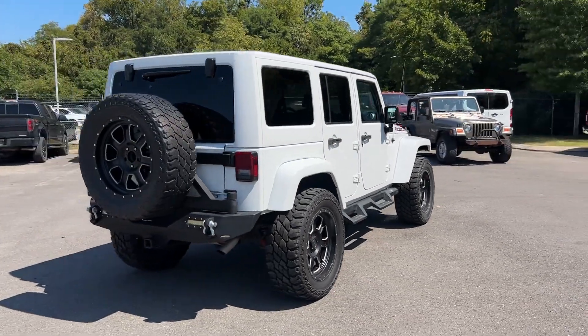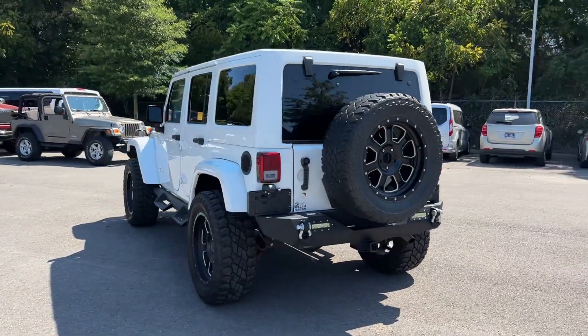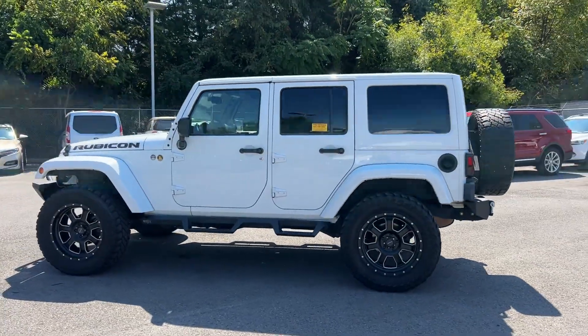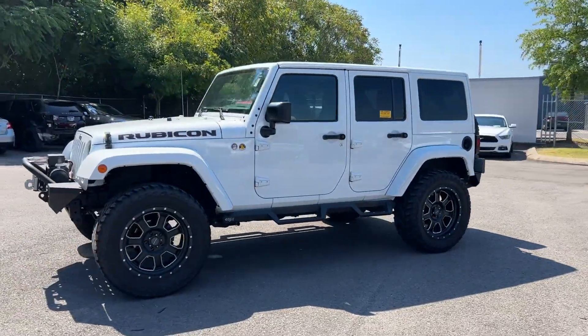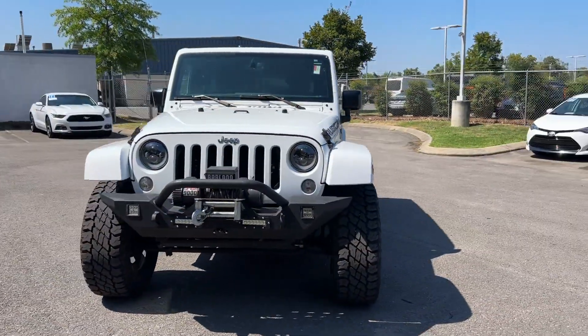You'll also love how it combines comfort and convenience with its satellite radio, four-wheel drive, heated side view mirrors, tinted windows, convertible soft top, pass-through rear seat, brake assist, roll bars, keyless entry, and front bucket seats.